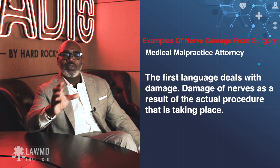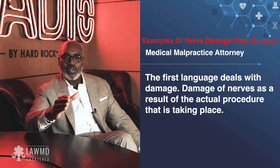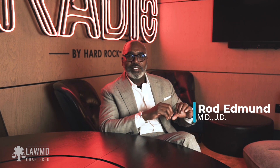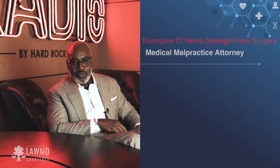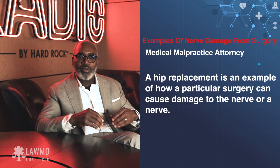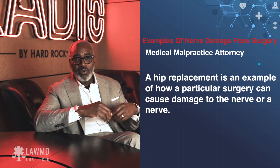The first language deals with damage of nerves as a result of the actual procedure you're doing. For example, let's say a person has a hip replacement where you go in, take out the old bone, saw off the top of the femur, and put in titanium and steel in the socket. In that process, you necessarily have to elongate or pull the leg, and sometimes that causes damage to the obturator nerve — a big nerve that runs up in your hip. That's an example of how doing a particular procedure could cause damage to a nerve.